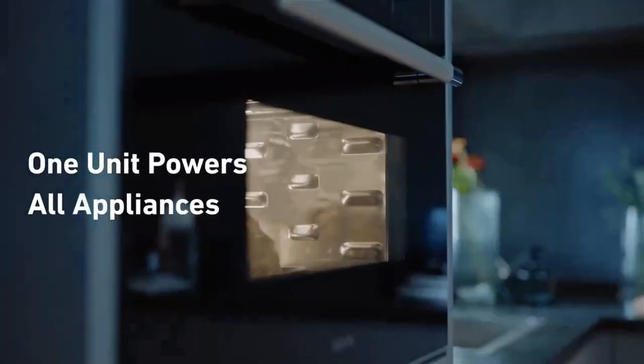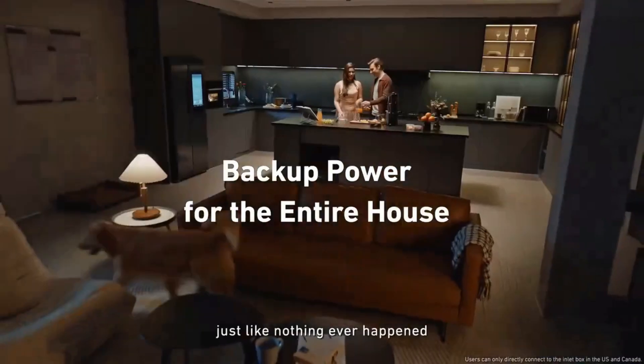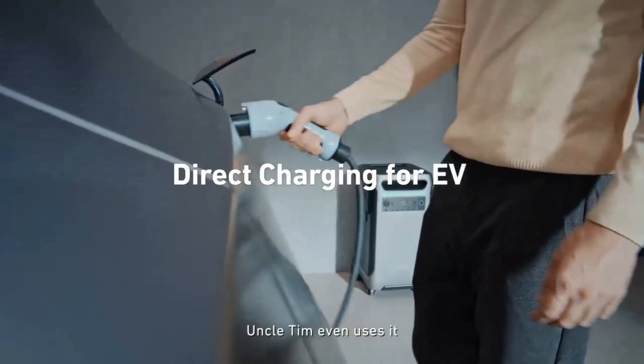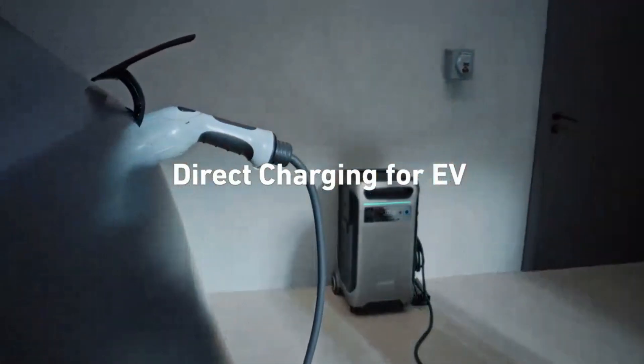The Anker Solix F3800 is easy to install, use, and transport thanks to its AC coupling, smart app control, and retractable handle and wheels. It's also durable and reliable with a five-year warranty and EV-class LFP batteries. You can get it for only $3,999.